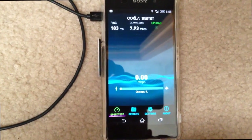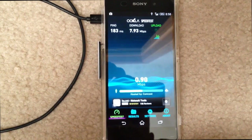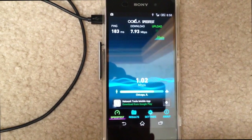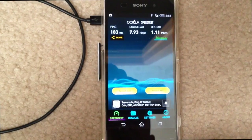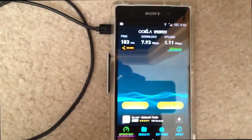There we go — upload starting. There we go. 7.93 on the download, 1.11 on the upload. We'll give it another shot just for good measure.